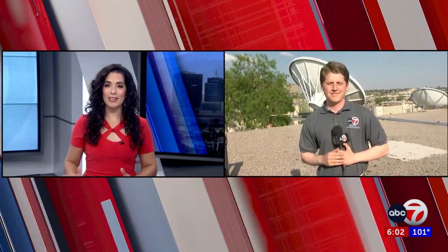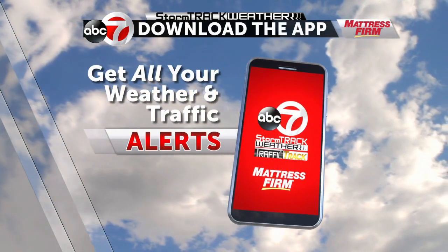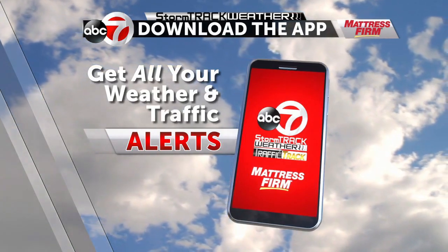Reporting live outside the ABC7 Studio, I'm Sam Harrison, ABC7. Download the KVIA weather and traffic app to get alerts on your phone whenever our StormTrack weather team issues an ABC7 first alert. It is free and available on the App Store and Google Play.